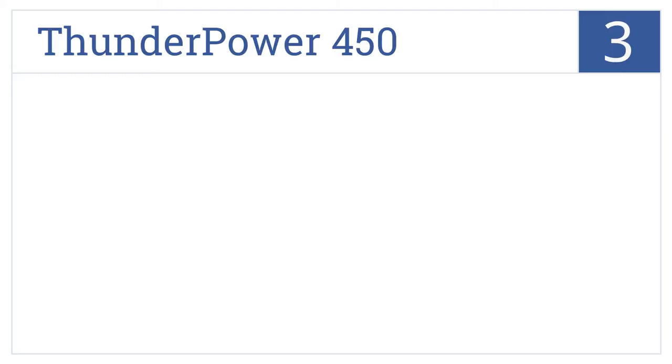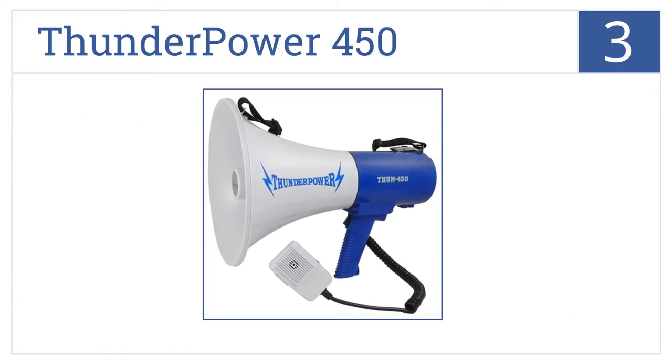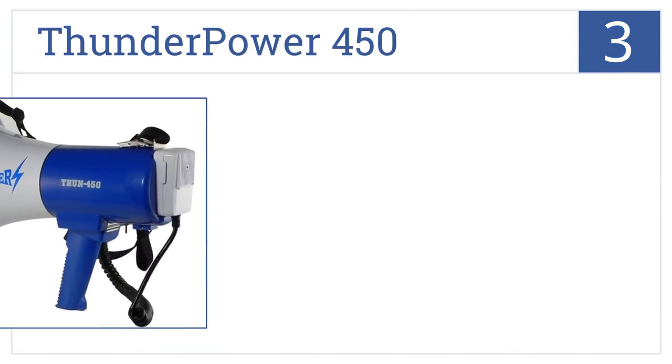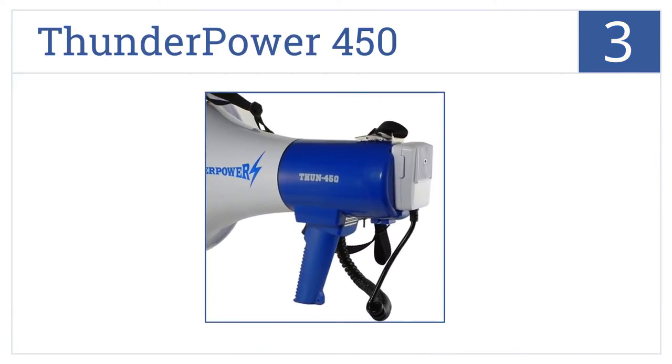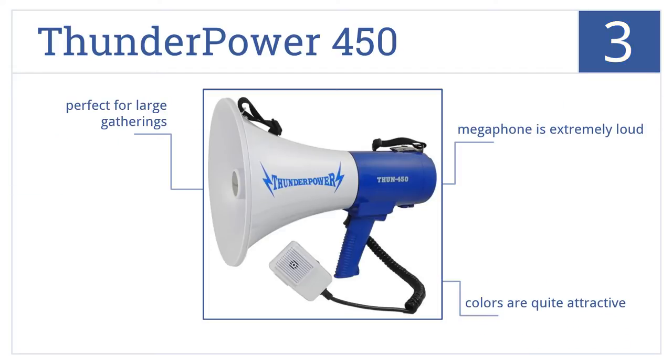Halfway up our list at number 3, the Thunder Power 450 has a siren and whistle built into its design and is very easy to carry around due to its shoulder strap. This is an extremely loud megaphone that comes in quite attractive colors. It's perfect for large gatherings.